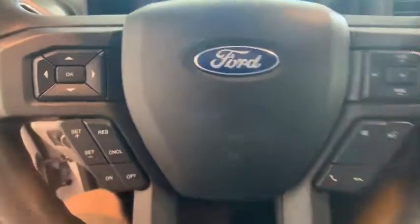Fog lights, electronic stability control, bed liner, power windows, security system, CD player, compass, power locks, panic alarm.